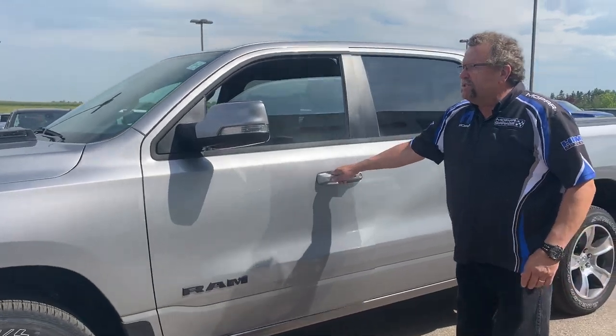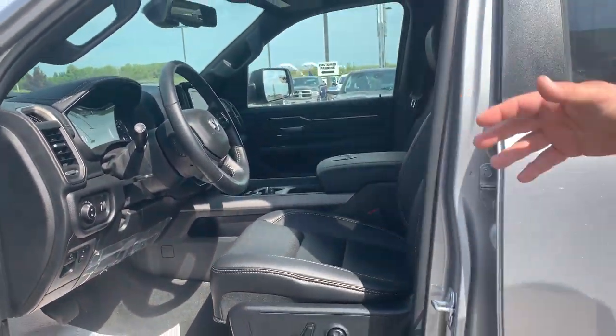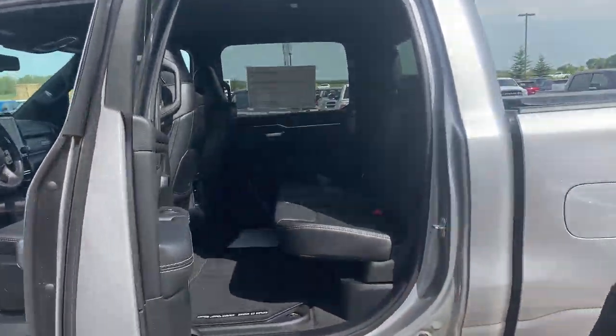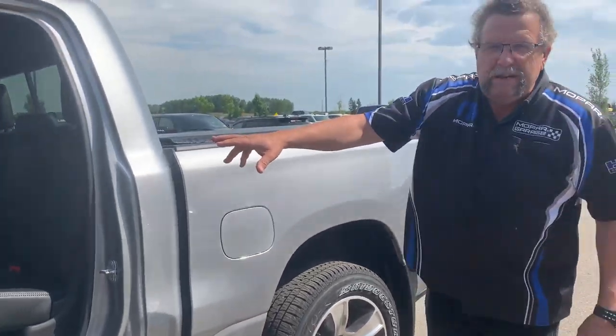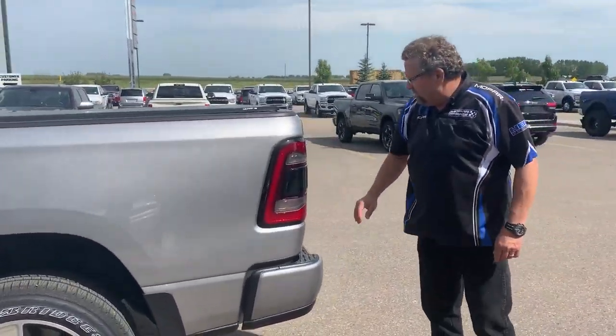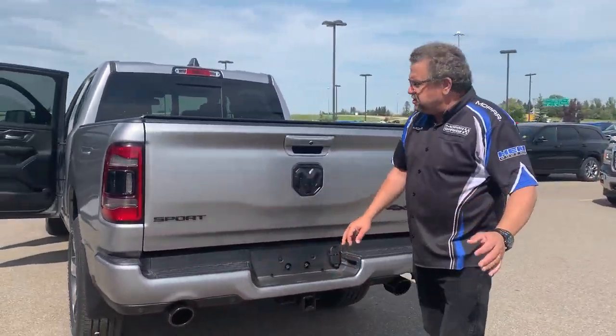Front sensors, rear sensors, blind spot detection system. It's a beautiful 12-inch screen, power pedals, crew cab. They've got lots of mesh here as well, lots of USB ports. It has a soft tonneau cover on it as well. And like I said, rear sensors. Love the black exhaust tips — looks awesome.